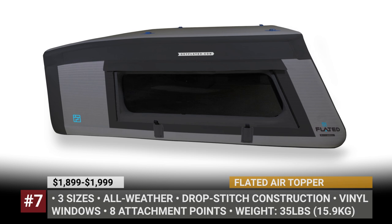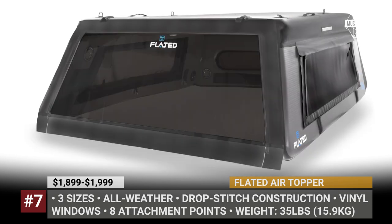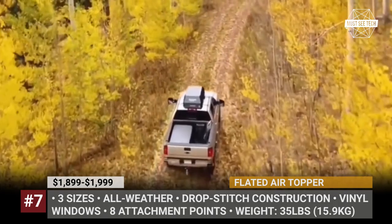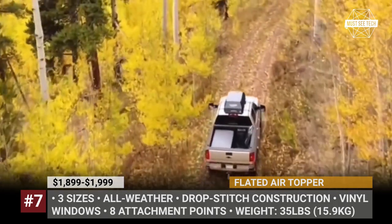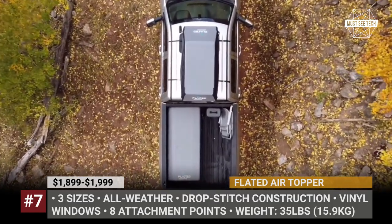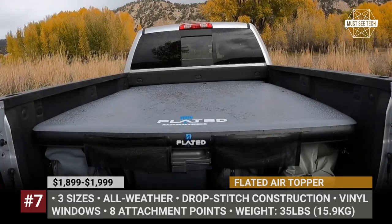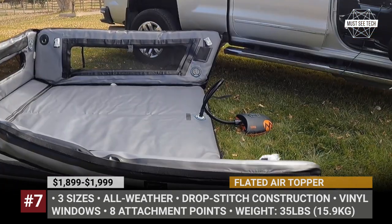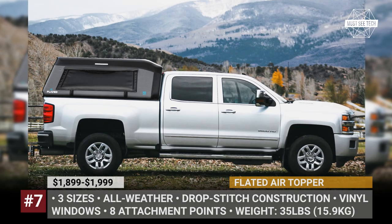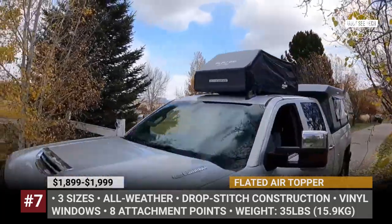Flated Air Topper: Flated is a California-based startup established in 2021 by four outdoor enthusiasts. The company manufactures inflatable camping gear designed to suit different vehicles, from vans to pickup trucks. The Flated range currently includes four models: the Air Carrier Cargo Box, Air Chalet Pet Shelter, Air Deck Bed, and the Air Topper Truck Shell. The Air Topper is the world's first inflatable model in its segment. It attaches to the truck using 8 points, weighs just 35 pounds, and offers three sizes for mid- and full-size pickups. It uses military-grade PVC-coated drop-stitch material for superior stability and has vinyl windows, three organizing mesh pockets inside, and neatly folds into a small bag for storage.